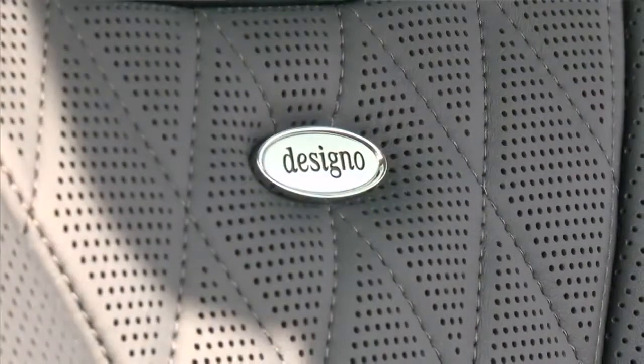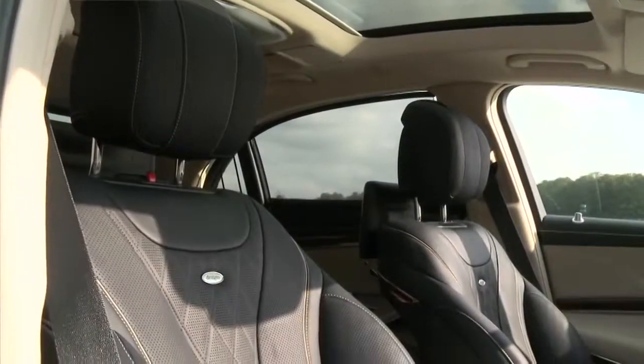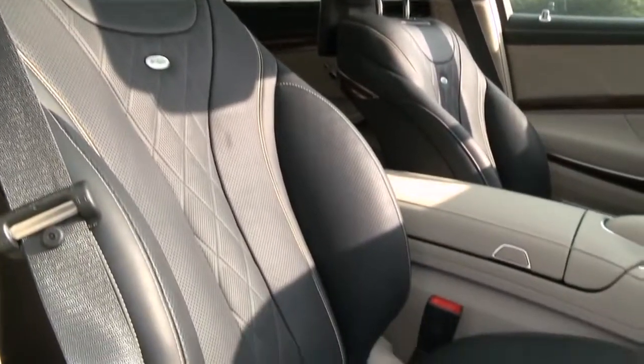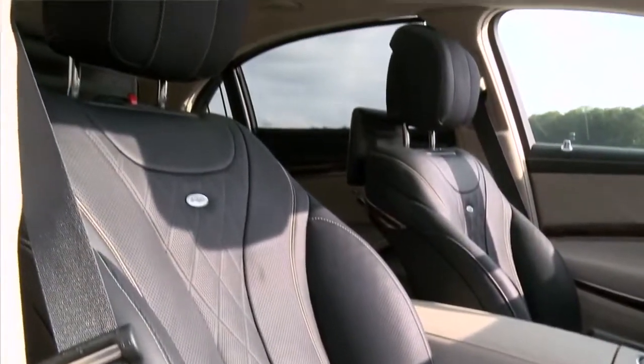This interior — can you tell me a little bit about it? This is our Designio interior, available from launch. It's deep sea blue and silk beige — really something special. It has almost a maritime feel to it, something really unique. The standard car comes with a pretty luxurious interior, but this really takes it up a notch. You see the perforation and the cross-stitching. The attention to detail in a Designio car is legendary. When you see all the details and how they come together, it's really beautiful.